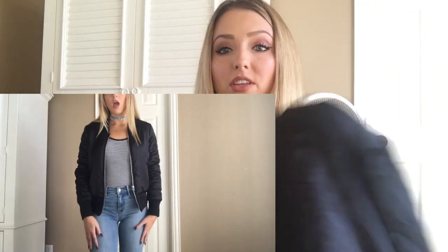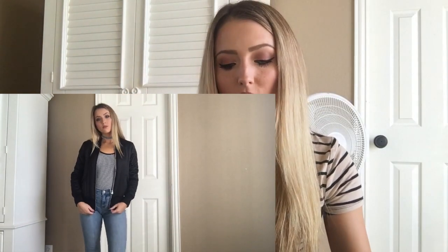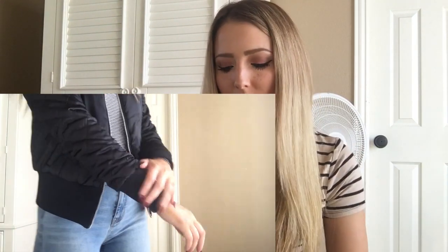The last store I went to was H&M, where I got this jacket. I really wanted a black jacket that was more casual — I have cardigans but I wanted something more stylish and warmer. I got this jacket and I love it so much. It's so comfortable and it looks really good. It fits perfectly — I like how it's a little shorter and not an oversized jacket.